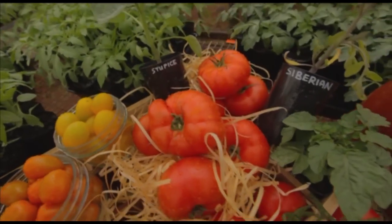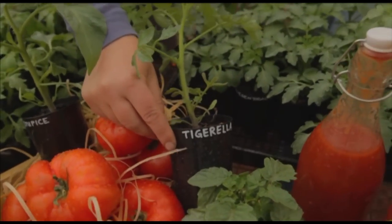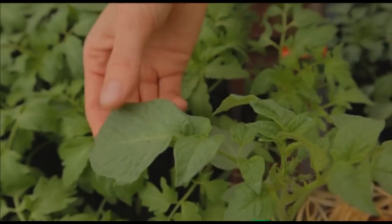One of my favourites is the stupis — that's a potato leaf variety and it's quite an early cropper. And then there's the tigerella, which is a nice stripey one. The potato leaf variety is named because the leaves look like the potato plant. Yes, they're cousins!